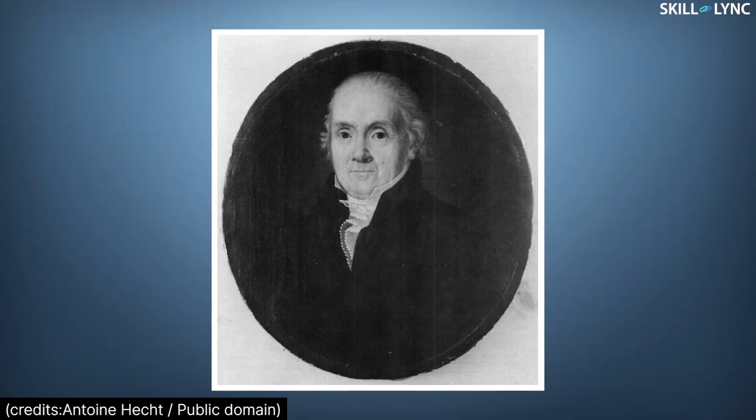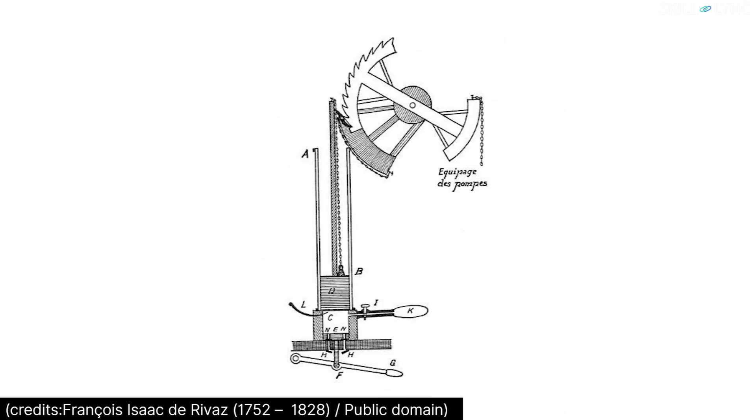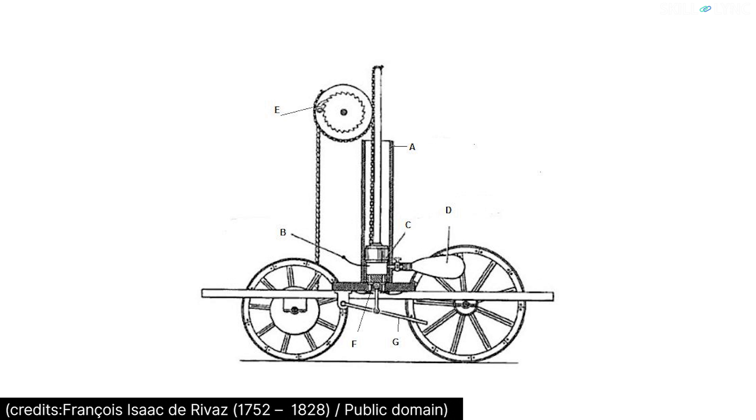Hey guys, welcome back to our channel. A Franco-Swiss inventor Isaac de Rivaz in 1806 designed a hydrogen engine called the de Rivaz engine. He built a small experimental vehicle in 1807, which was claimed to be the first vehicle powered by an IC engine fueled by hydrogen.